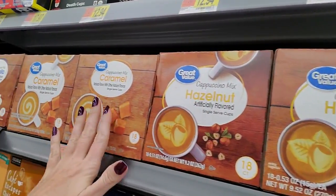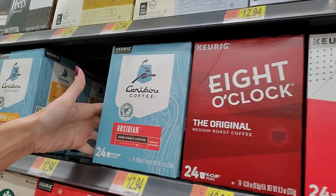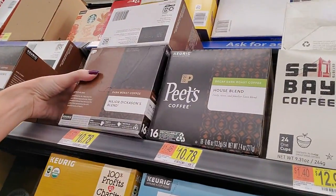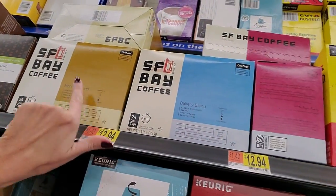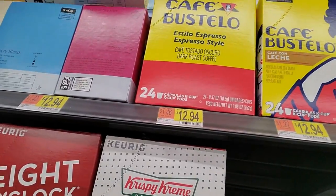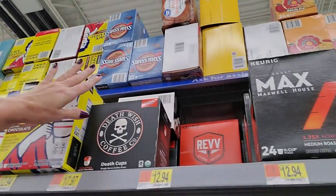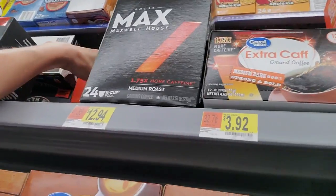You can get 18 K-cups for $5.94. And they have pumpkin spice, hazelnut, caramel, French vanilla, chai latte, Krispy Kreme donuts coffee, 8 o'clock coffee, and Caribou coffee. This is Obsidian dark roast - they also have Daybreak light roast and a medium roast. We have Major Dickinson's Blend, Pete's coffee, and San Francisco Bay coffee - morning blend and bakery blend. Dark roast. Cafe Bustelo - espresso style, cafe con leche, cafe con chocolate. Death Wish Coffee - you can get 18 death cups for $17.97.